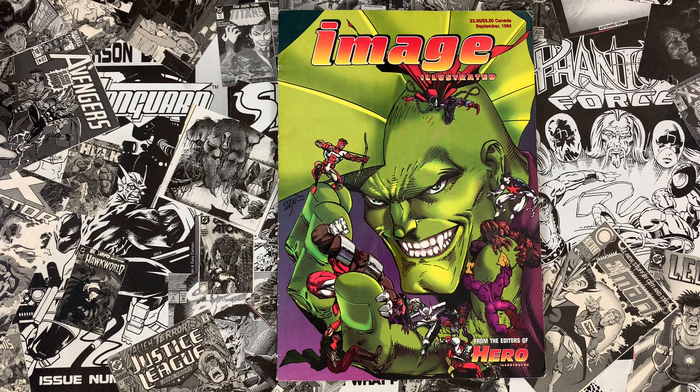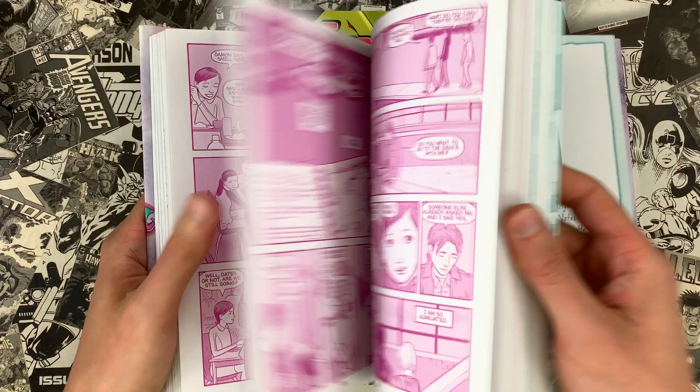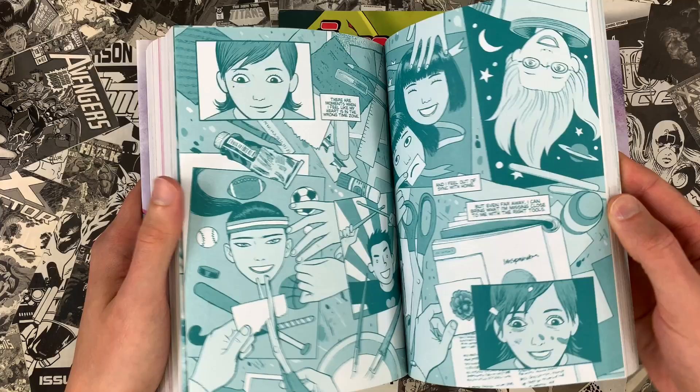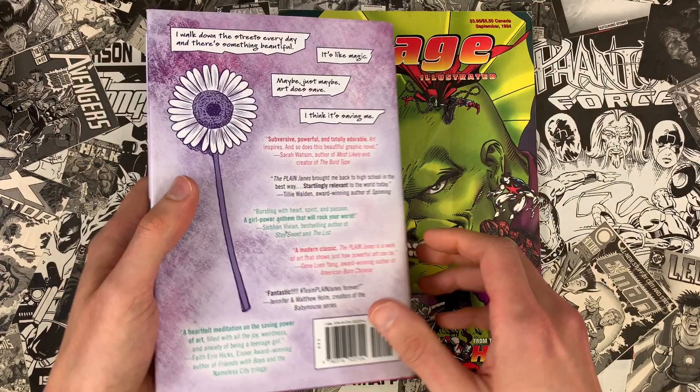My name's Ed Piskor, I'm Jim Rugg. Today we're going to be talking about a Rosetta Stone for understanding the old Image Comics. Before we do that, a couple plugs: I'm plugging my latest graphic novel The Plain Janes, available everywhere comics and books are sold. It was on NPR's Best of Book release for 2020, perfect for young adult readers and aspiring artists because it's about a bunch of high school rejects who band together to do public art.